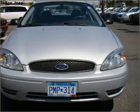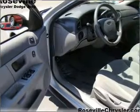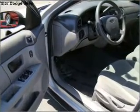Air conditioning, power door locks, power windows, power steering, cruise control, power mirrors, an AM-FM stereo, and an adjustable tilt steering wheel.